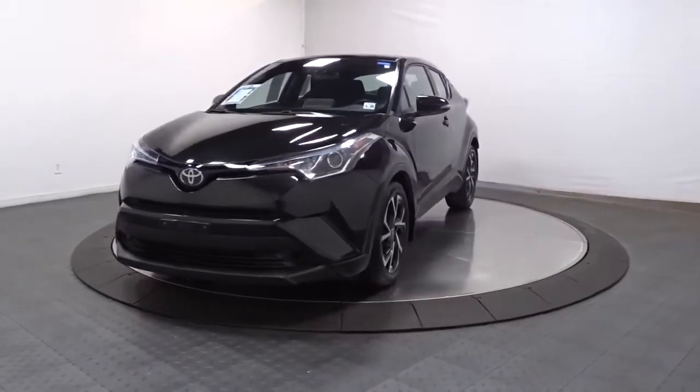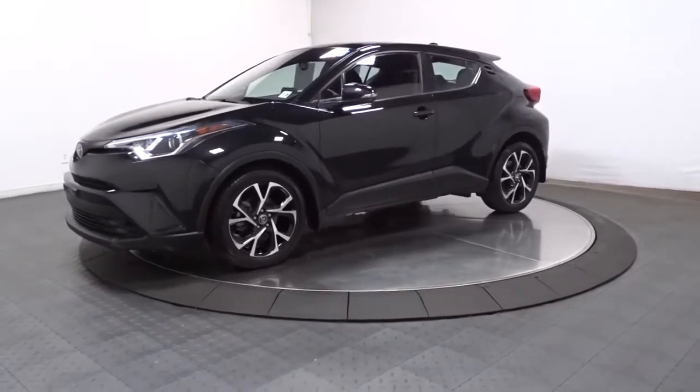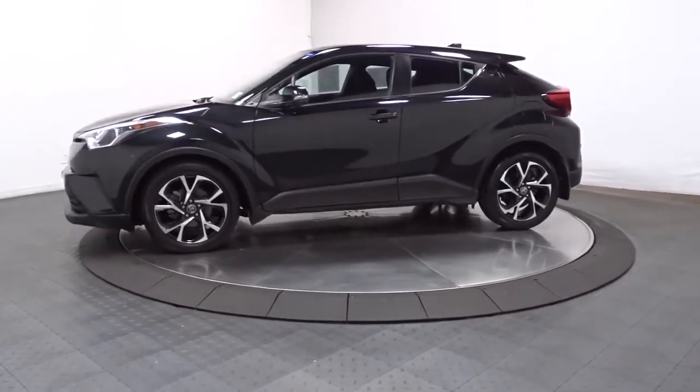Get a feel for the 2019 Toyota C-HR. This vehicle still has fewer than 30,000 miles on the clock, so it won't last long.